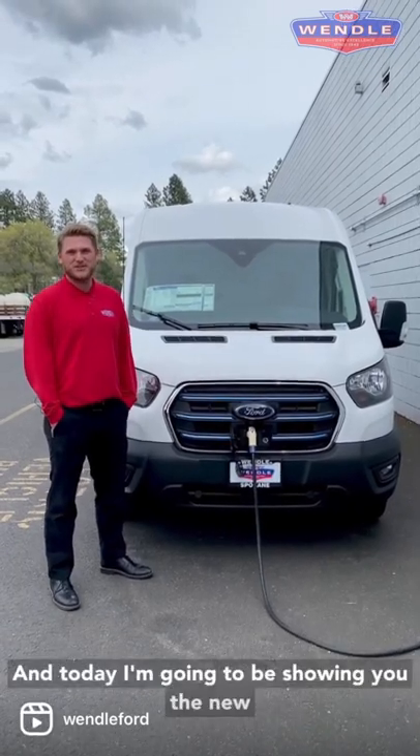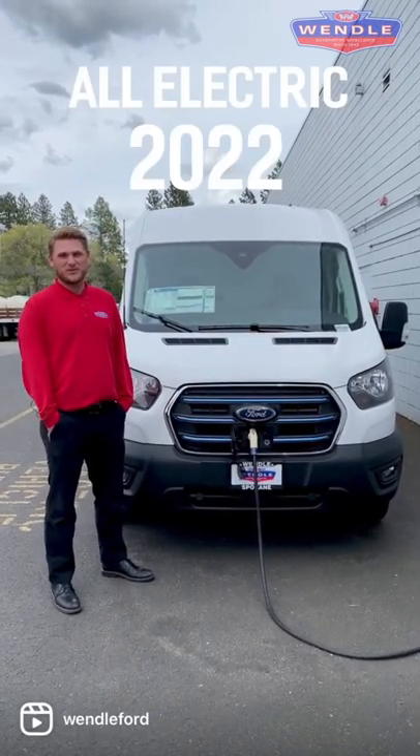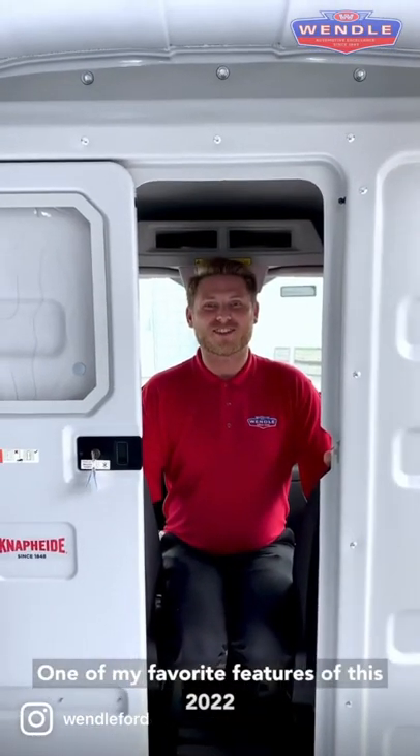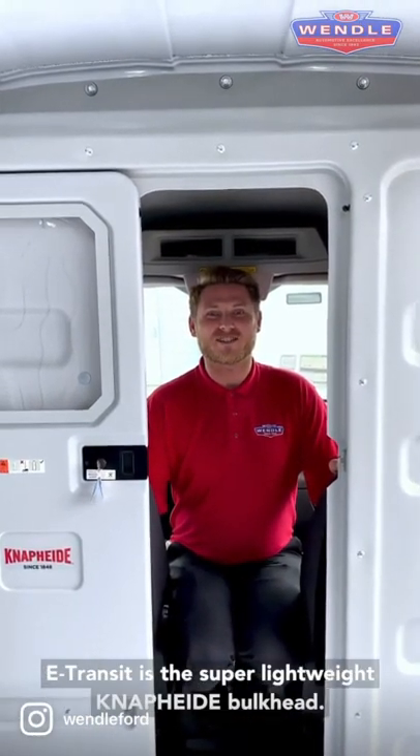I'm Matthew Pulliam and today I'm going to be showing you the new all electric 2022 Ford E-Transit. One of my favorite features of this 2022 E-Transit is the Nappahide bolt head.